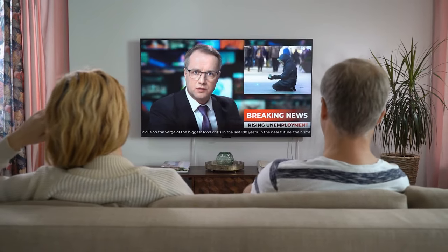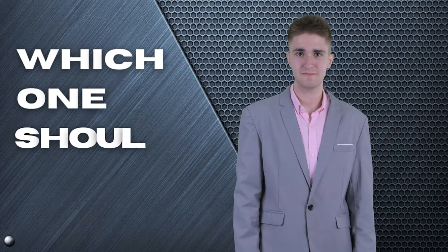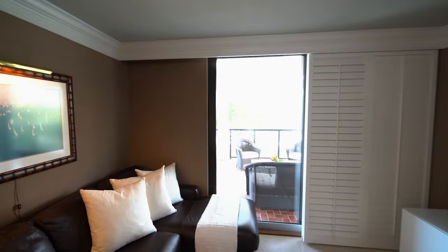Getting a big screen TV on a tight budget is not only possible but also a great way to enjoy immersive entertainment without breaking the bank — but which one should you buy? In this video, we will be looking at the top five big screen TVs for a tight budget available on the market today, and we'll tell you which one is best for you.